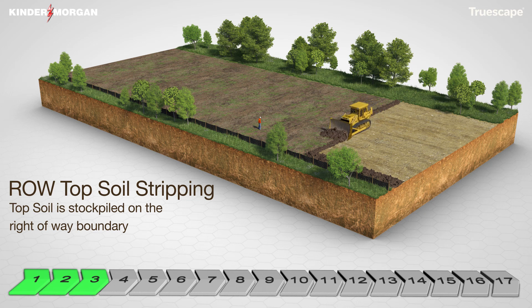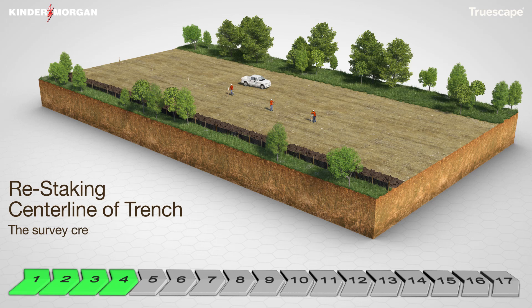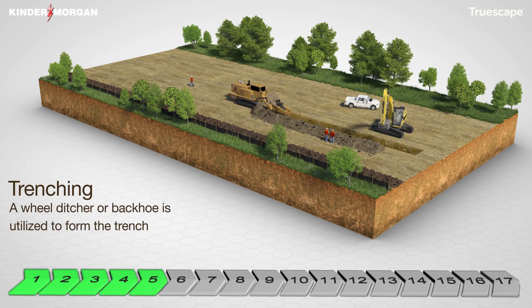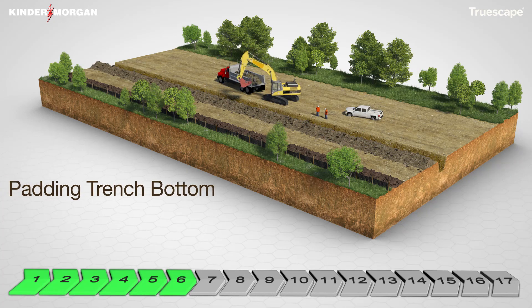The topsoil will be removed and segregated along the working corridor for use during restoration. The centerline of the pipeline is then staked in preparation of trenching along the pipeline corridor. In areas characterized by normal soils, the trench for the pipeline is excavated by crawler mounted rotary wheel type trenching machines or track mounted excavators. The trench width and depth will be in accordance with U.S. DOT regulations.